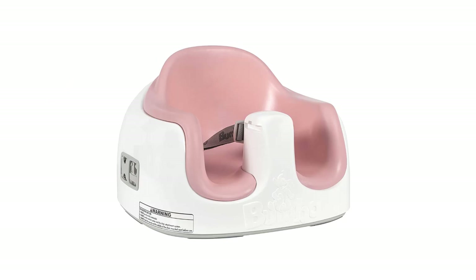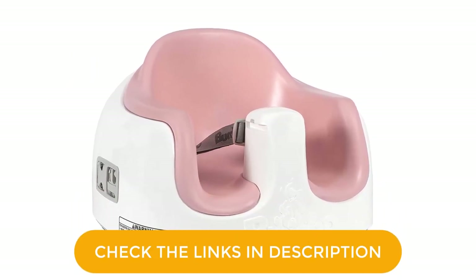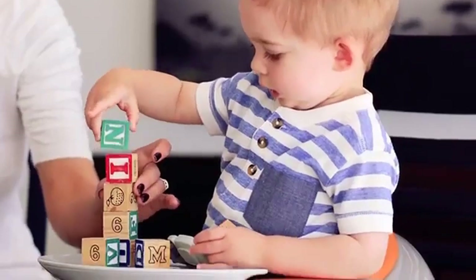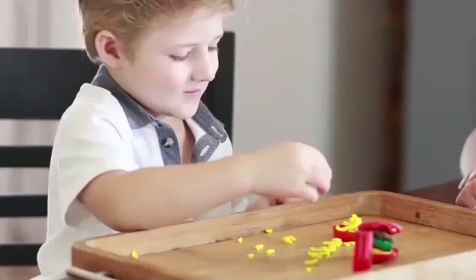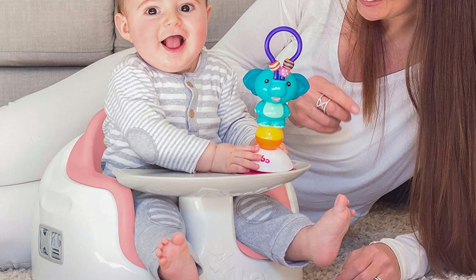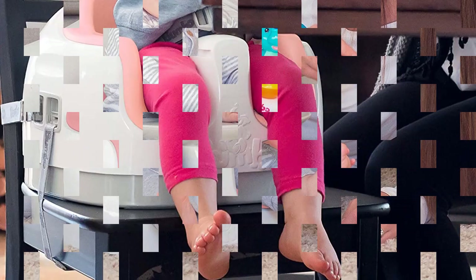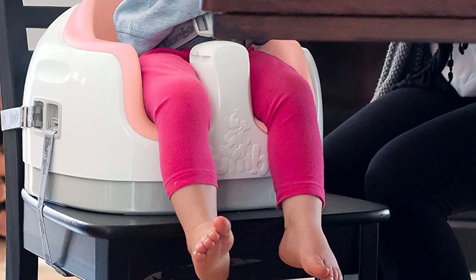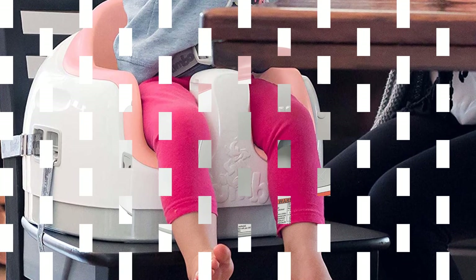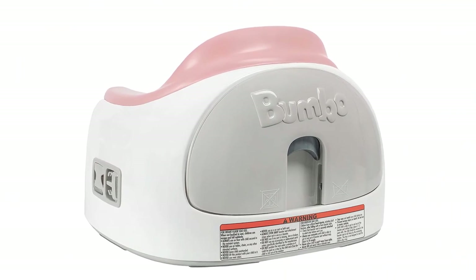It also attaches easily to an adult dining chair for use as a traditional chair seat, thanks to retractable straps that stow away neatly when not in use. And when your toddler outgrows these stages, you can remove the soft foam pad and use the Bumbo as a booster seat — removing the pad also makes the seat roomier for larger children. It has two height settings, a waist strap, and a feeding tray that attaches to the front of the seat but can be easily removed with one hand for storage in a slot behind the backrest. The entire Bumbo is easily cleaned using a damp cloth and mild detergent and comes in a full range of colors from powder blue to cradle pink.